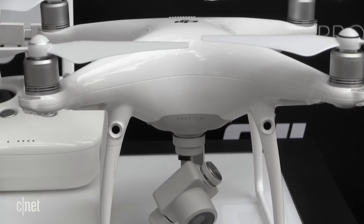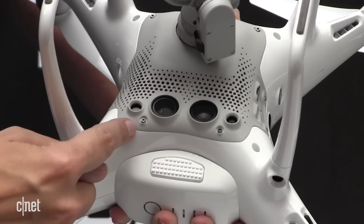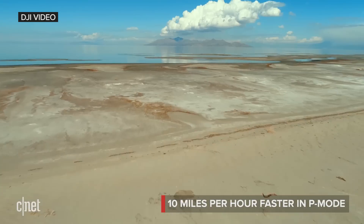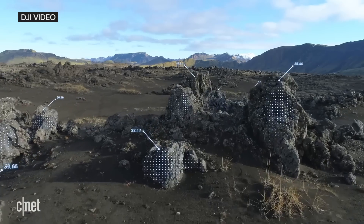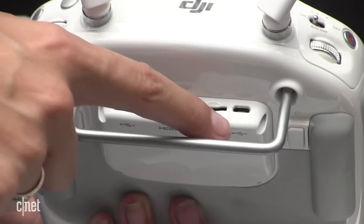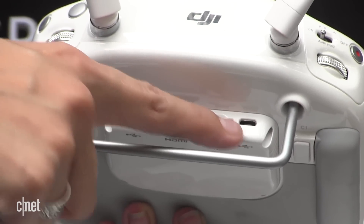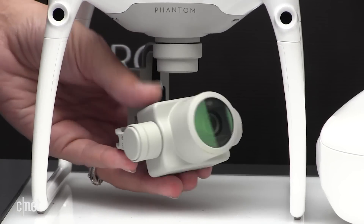The Phantom 4 Pro builds upon its predecessor with sensors in five directions, including in the rear of the drone. The top speed while using obstacle avoidance has been increased to 31 miles per hour, while sport mode allows for bursts up to 45 miles per hour. There's an SD card slot in the controller now, so you can check out what you've captured on the go, and the camera shoots in 4K at either 60 or 30 frames per second.